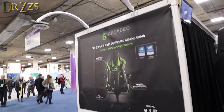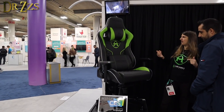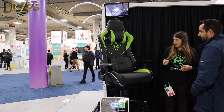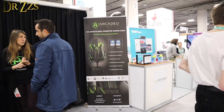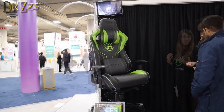I just got a demo of the Arcadio Gaming Haptic Feedback Chair, and it was really good. There are a bunch of motors in the back and in the seat. I played a shooting game and a race car game — it was pretty fun. They hope to start selling towards the end of 2020, and the price will be about $800.